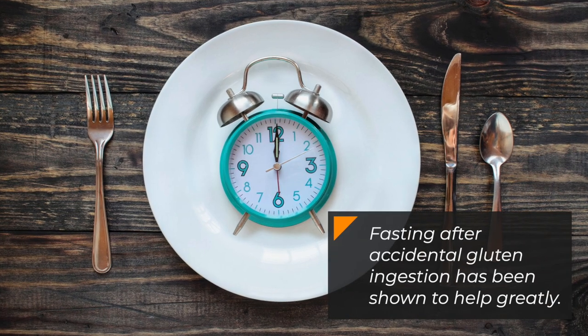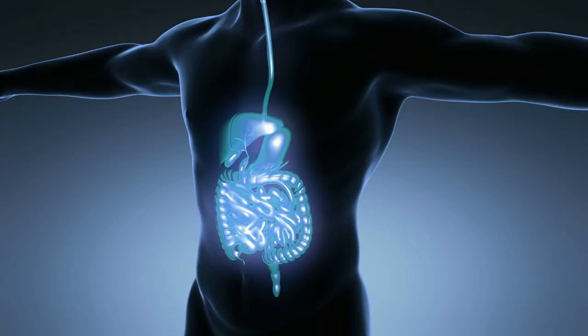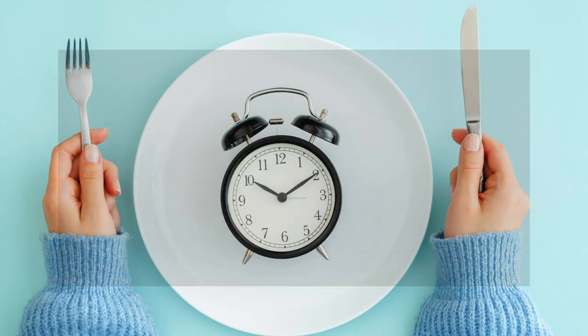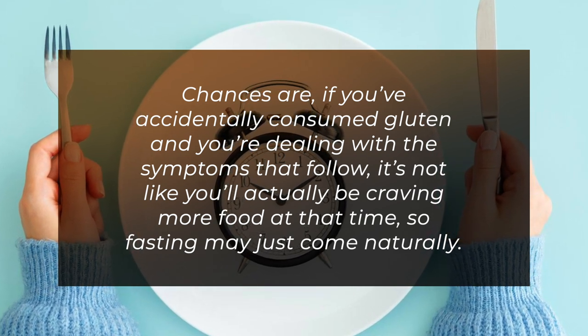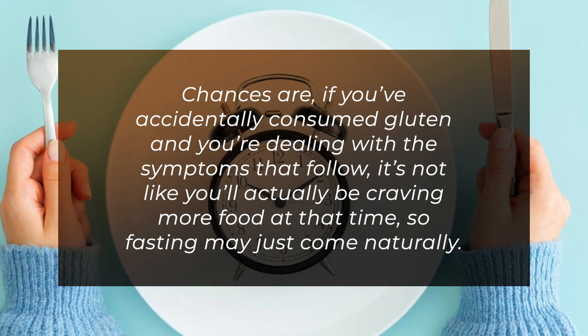4. Fast. Fasting after accidental gluten ingestion has been shown to help greatly. This doesn't mean starving yourself and going hungry — you just need to take some time to give your digestive system a break. Chances are if you've accidentally consumed gluten and you're dealing with the symptoms that follow, it's not like you'll actually be craving more food at that time, so fasting may just come naturally.